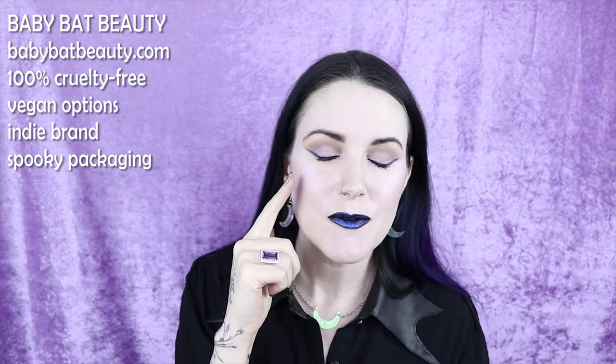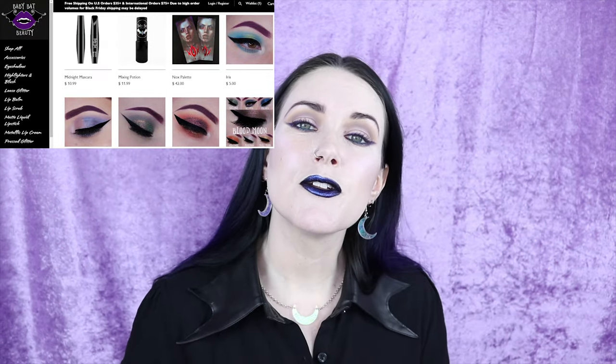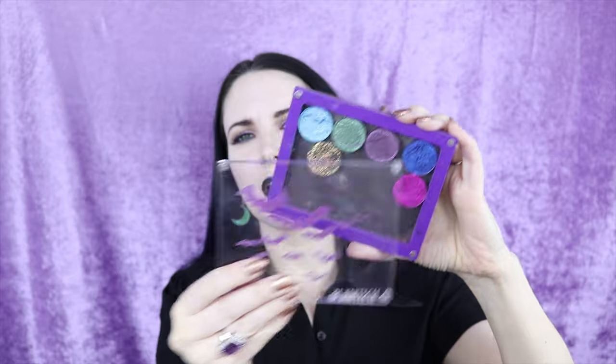Number two on my list is Baby Bat Beauty, and I'm actually wearing a color from them today called Amulet, which is the purple duochrome liner I'm wearing. Baby Bat Beauty is cruelty free with vegan offerings and they are an indie brand. They have great names and gothic packaging — this one has metallic purple and bats on it, and this color is called Beneath the Stars. I have several of their eyeshadows in one of my Glantech palettes which is a custom palette with bats on it.